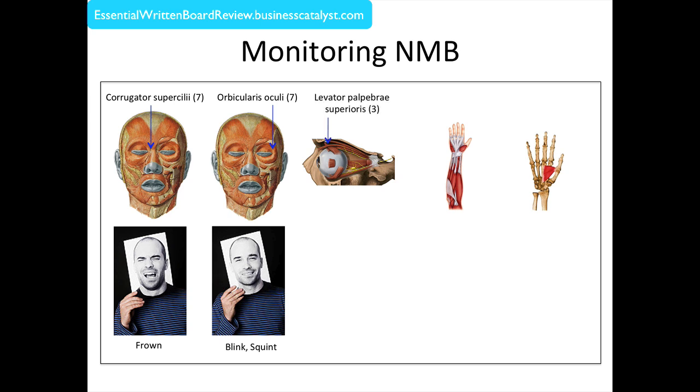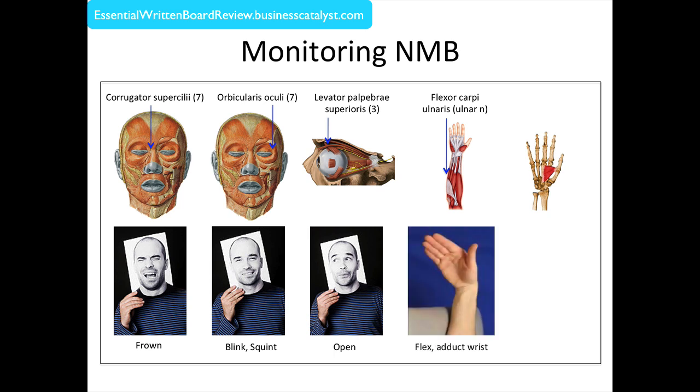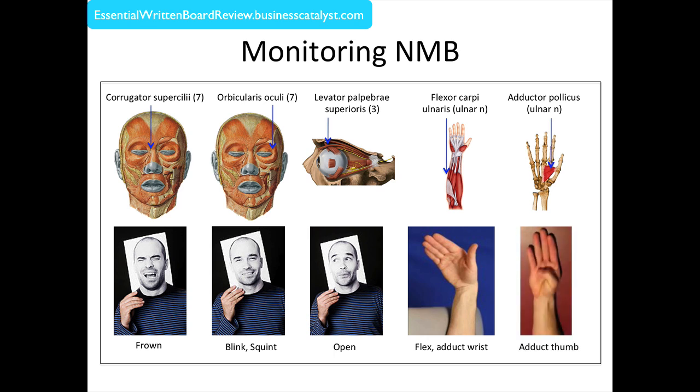The levator palpebrae superioris, innervated by cranial nerve 3 — the oculomotor nerve — is not really assessed by neuromuscular stimulation, but is commonly discussed in the context of eye movements, and its use causes our eyelids to open. The flexor carpi ulnaris is innervated by the ulnar nerve and causes our wrists to flex and adduct. The adductor pollicis, also innervated by the ulnar nerve, causes our thumbs to adduct.